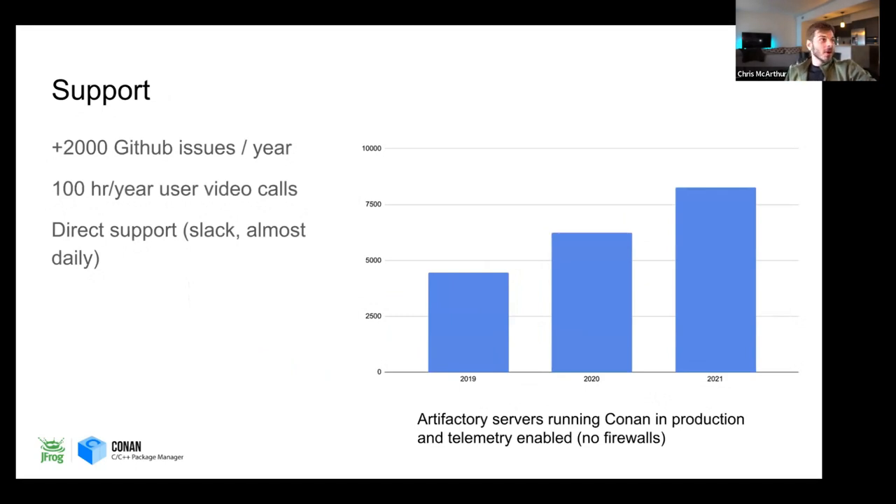Along with that comes support. There are about 2,000 GitHub issues every year. The team does over 100 hours a year of video calls with users, working with them directly. We get direct support all the time through our Slack channel, emails, and more. We do a ton of support and work very closely with a lot of our enterprises. There's over 7,000 production Artifactory servers — that's one of JFrog's core products and it supports Conan — that are not behind a firewall and are reporting telemetry.